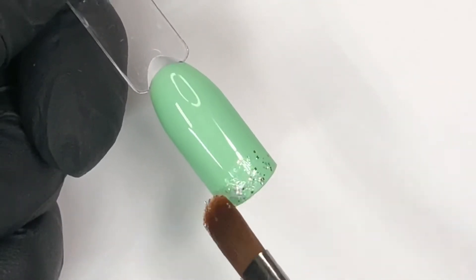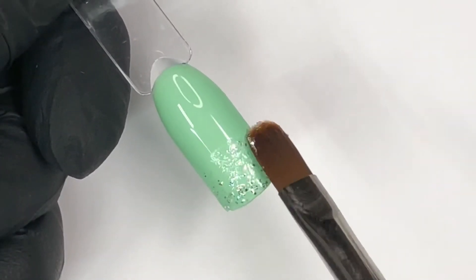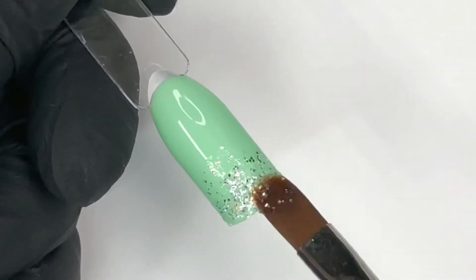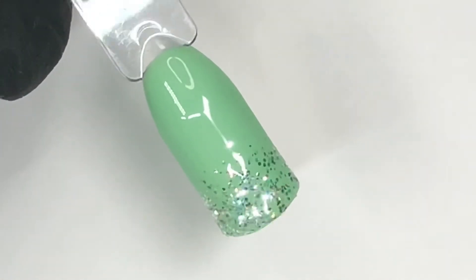Here is a super quick nail art tutorial using Mint My Nails as the base, paired with Magical Flute and the number seven flawless sculpting brush for a spring bling ombre effect. This look is super pretty and perfect for spring.